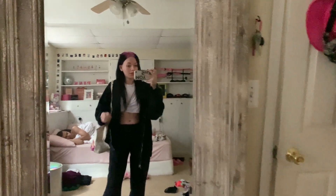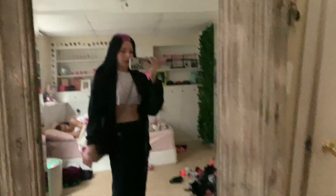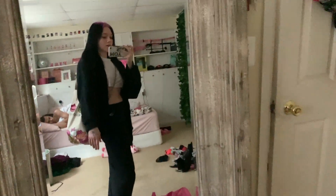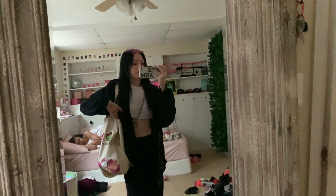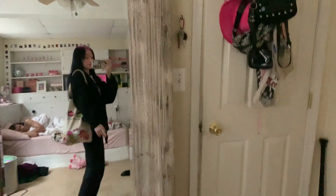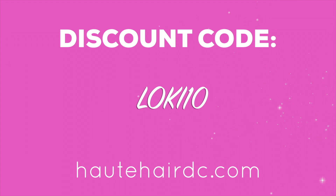Good morning! I'm just about ready to go — talking quietly because he's still asleep. This is what I'm wearing to the shoot, just super casual and cozy. I have my model bag here and an extra pair of shoes where I'll put my water and stuff. I already have my extensions in — use code LOKI10 to get 10% off your Haute Hair purchase.